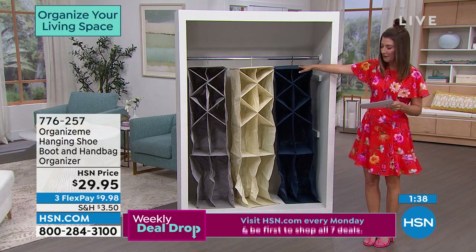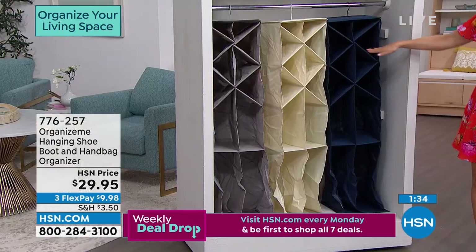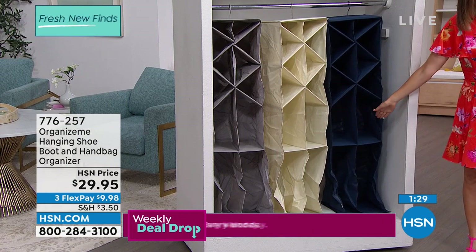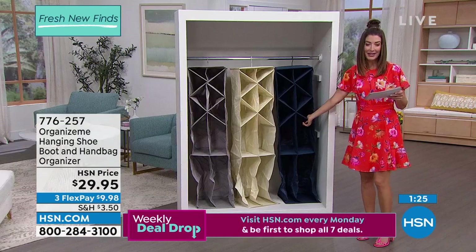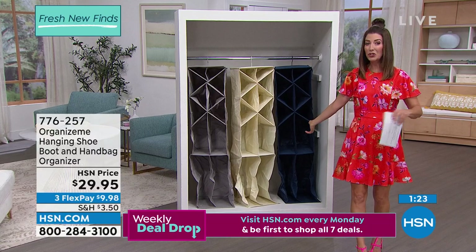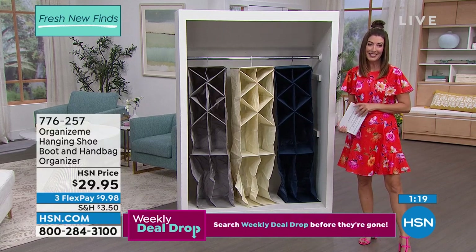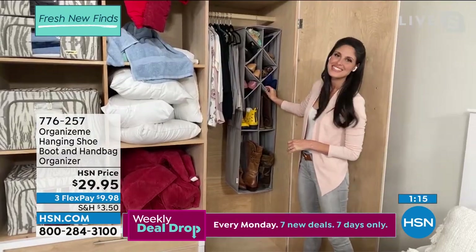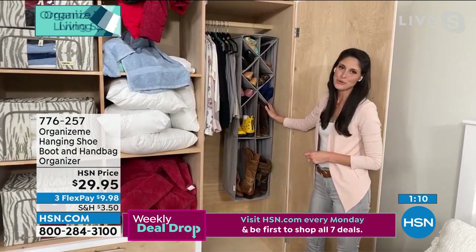This is fabulous — comes in three colors: navy, ivory, and gray. It comes with several different ways to slide in your shoes, and there are also taller sections for boots or handbags. You're going to get it home today for $29.95. We've reduced shipping and handling on all of Organize Me just for those of you tuning in today. Megan, this is such a brilliant idea — it's different from other shoe organizers, and it's a great opportunity to get the shoes off the floor.